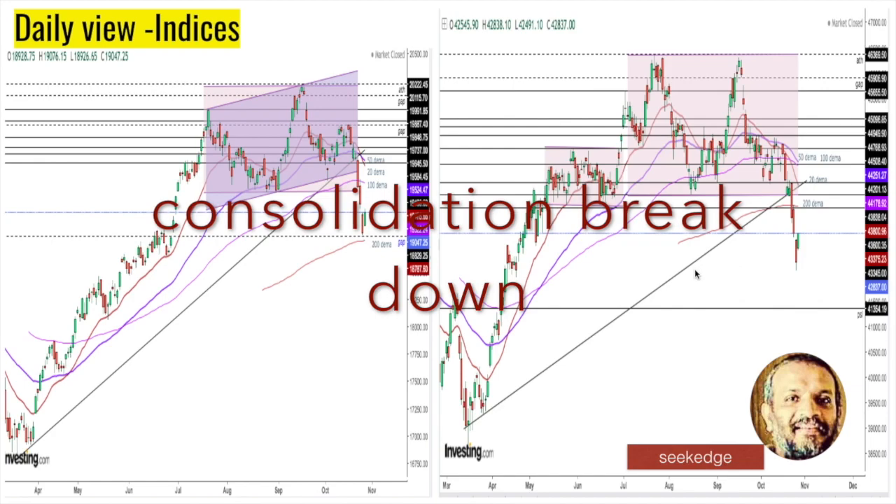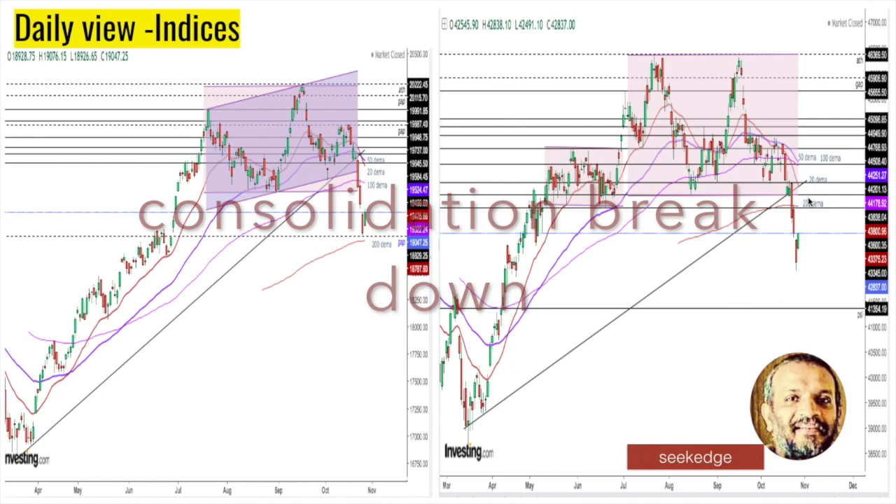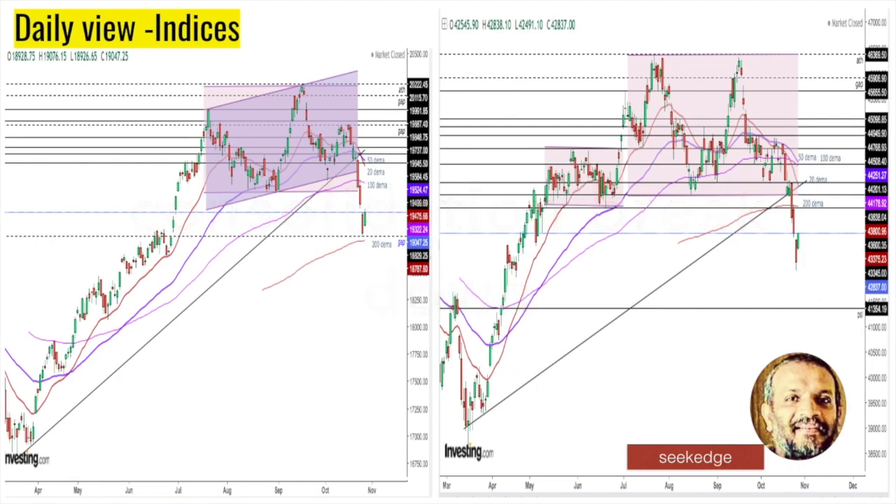For Bank Nifty also on the daily charts, you can see that an attempt to reverse has happened. But the 20 exponential moving average has been breached. Support-wise, we have breached the trendline and breached all the moving averages — the 20, 50, 100, and 200 exponential moving averages on Bank Nifty. It's a very big picture concern for Bank Nifty especially.